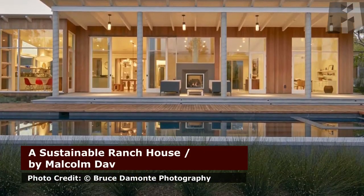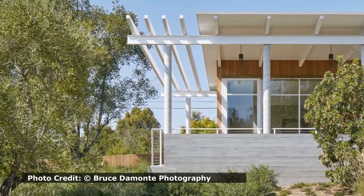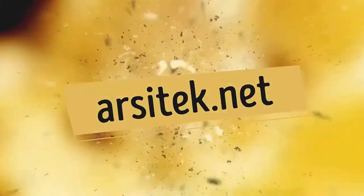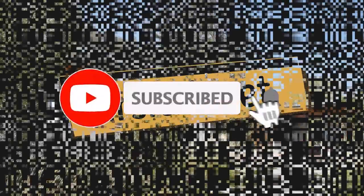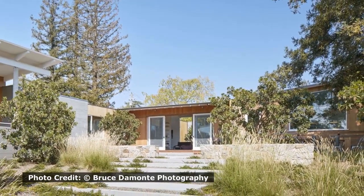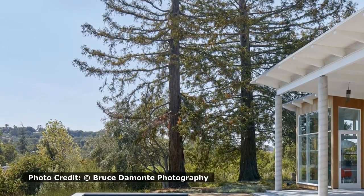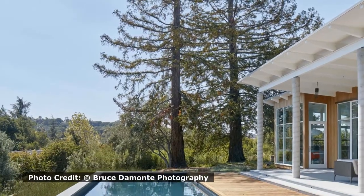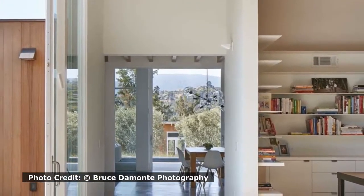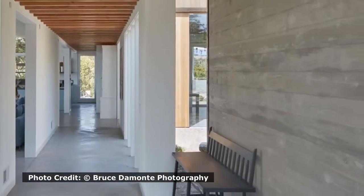Malcolm Davis Architecture (MDA) designed this stunning sustainable ranch house in Northern California, embodying the very essence of sustainable living from material selections to the homeowners' own lifestyle. MDA found inspiration in the surrounding landscape, creating a casual indoor-outdoor California lifestyle with a zen-like presence and modern architectural style. The residence is set amongst sweeping redwood and oak trees, resembling a modern-day ranch house.